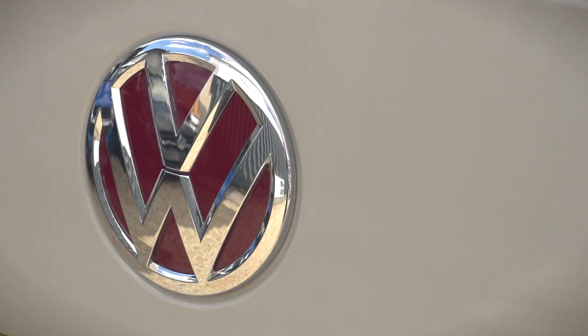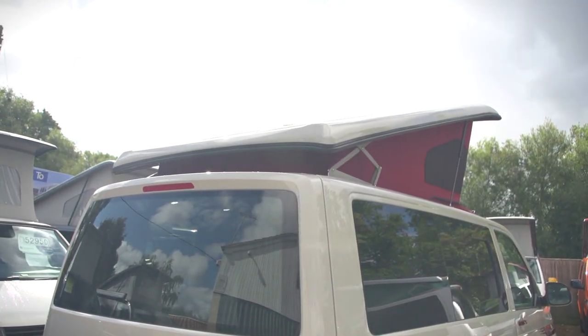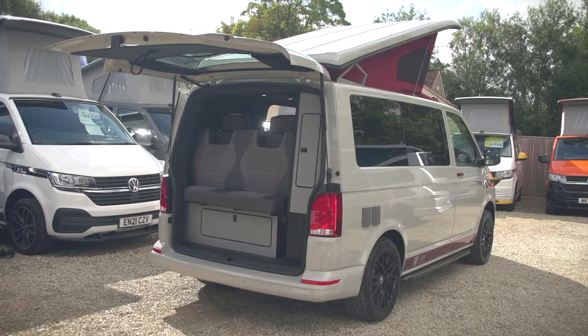It comes with a panoramic pop-top roof, which we'll show in the video so you can open it out to the elements. This one's finished in Ascot Grey. This one has a tailgate and has only covered 400 miles.